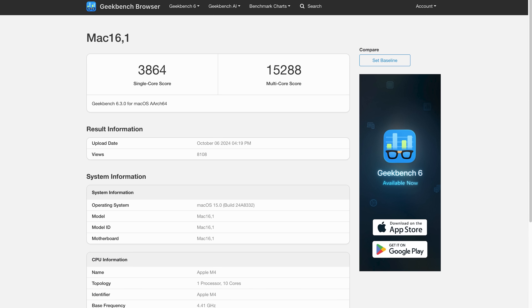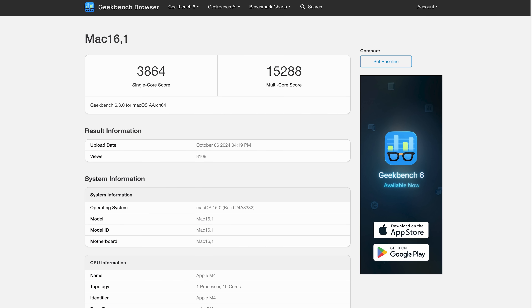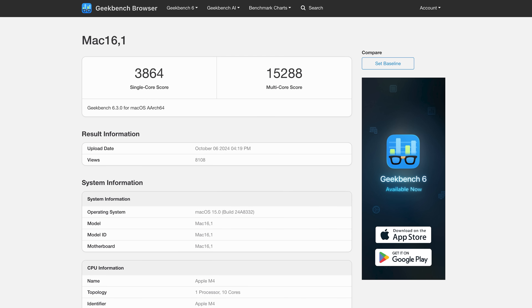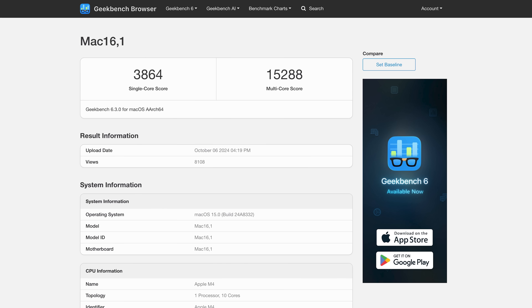New benchmarks for one of the upcoming M4 MacBook Pro models popped up on Geekbench just a few hours ago, revealing insight into the performance of the M4 Mac compared to the M4 iPad Pro and previous M3 Macs. This mystery Mac identified as Mac 16,1 was benchmarked with a 10-core CPU — presumably the M4 — and showed a single-core score of 3,864 and a multi-core score of 15,288.